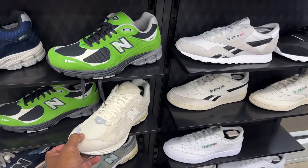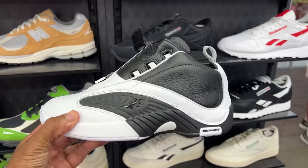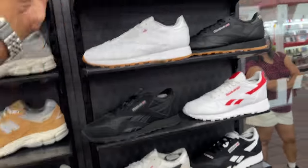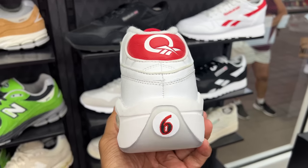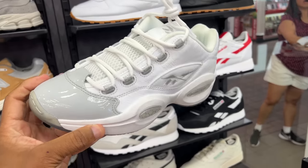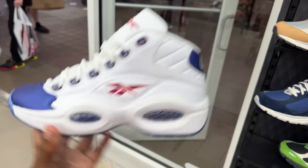To the right of that, we got the Reebok section, and right above that we got the Answer 4 — black and white — retail $160. To the right of that, we got these joints I like as well. They're calling them Dr. J's, with the number six on the back of the heel. Right above that we got the gray toes and more joints above that.